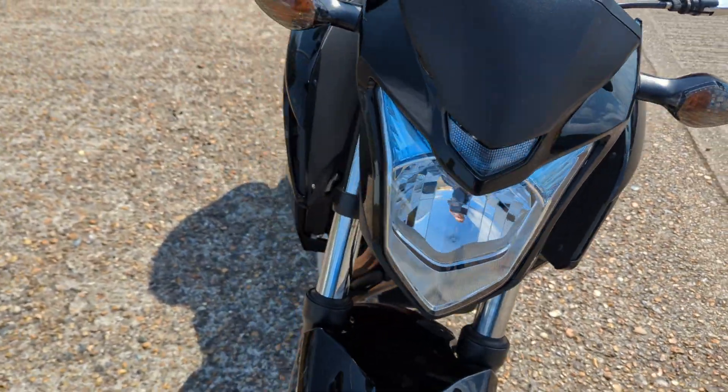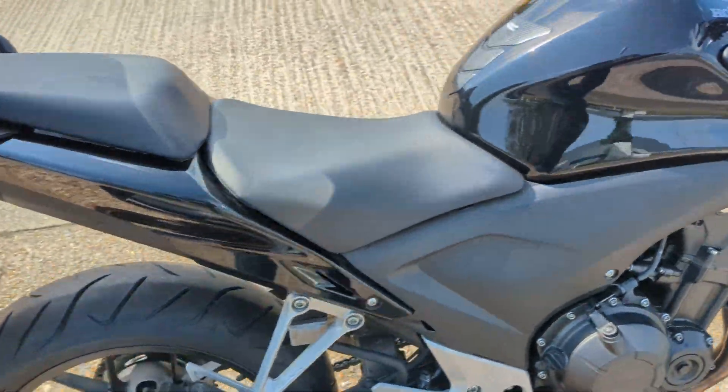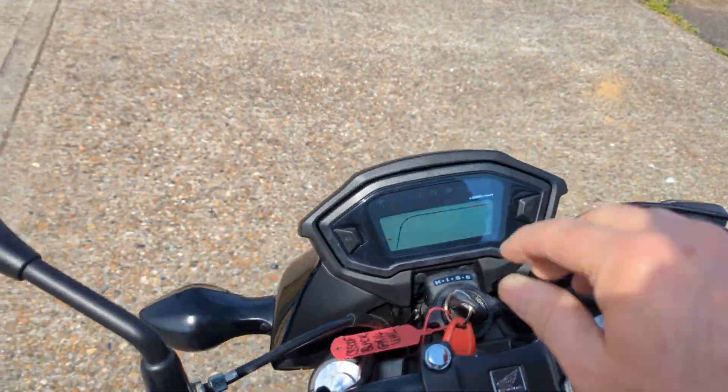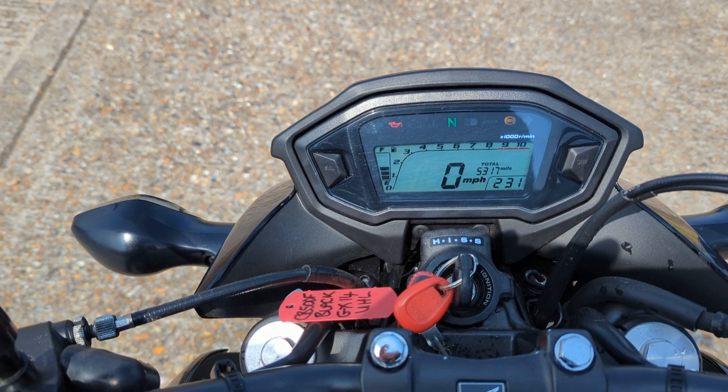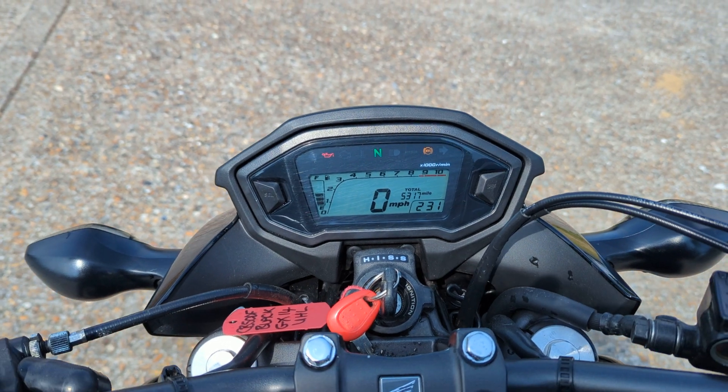As I say, clean and bright all round. It's been very well looked after. Being a Honda, it runs like clockwork. It's done a total of 5,317 miles.